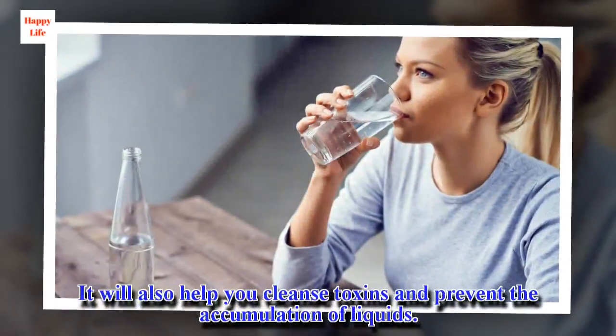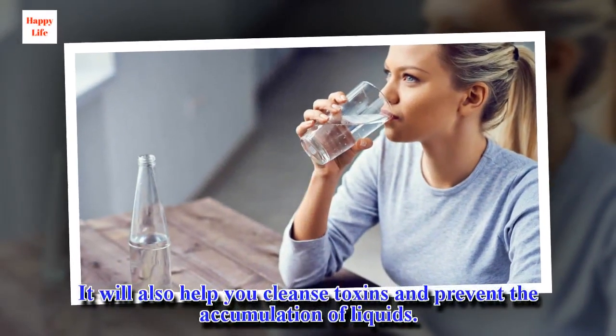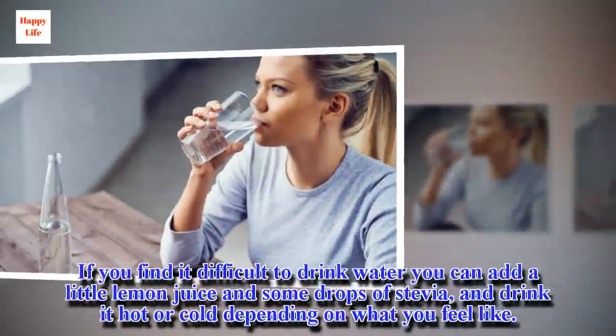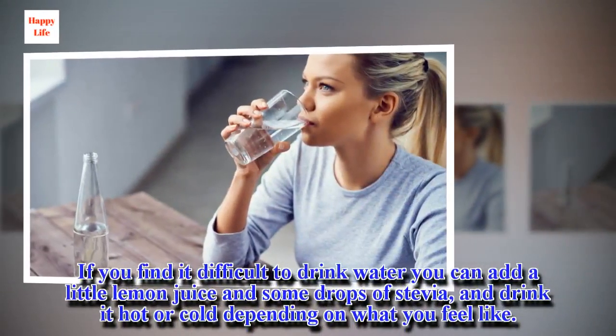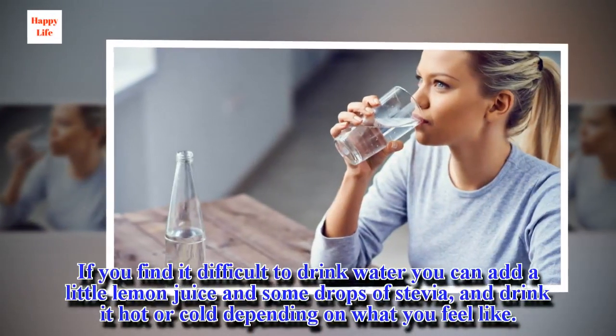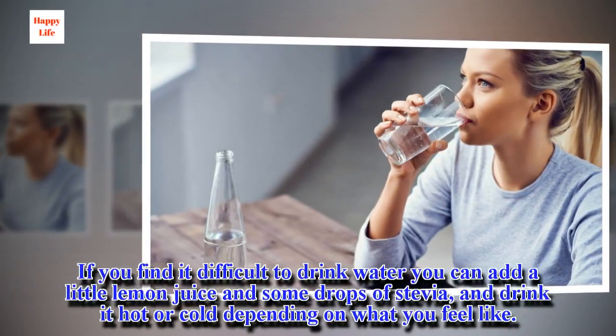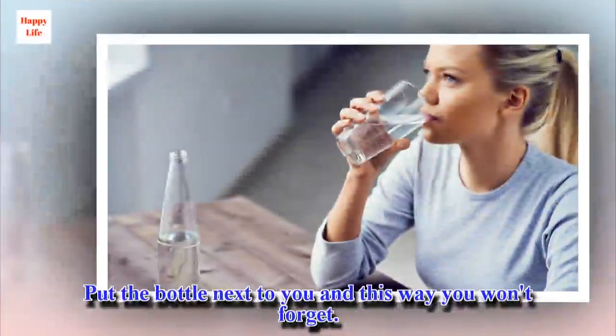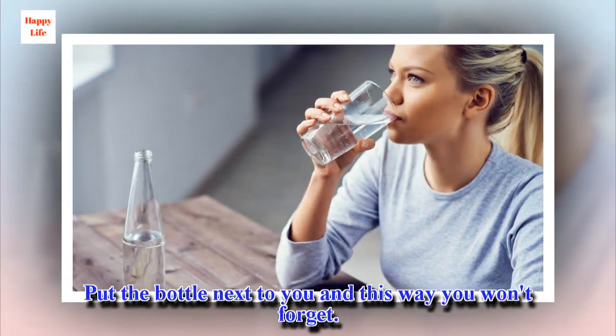It will also help you cleanse toxins and prevent the accumulation of liquids. If you find it difficult to drink water you can add a little lemon juice and some drops of stevia, and drink it hot or cold depending on what you feel like. Put the bottle next to you and this way you won't forget.